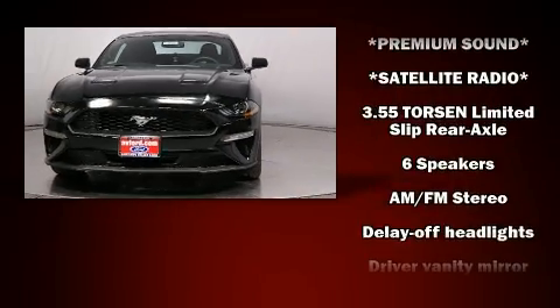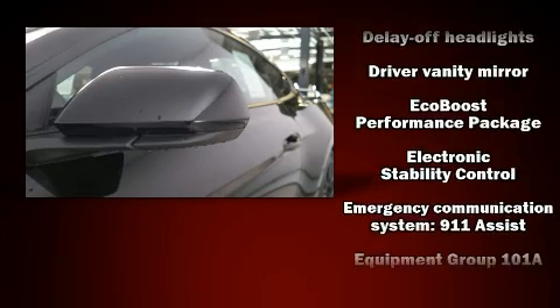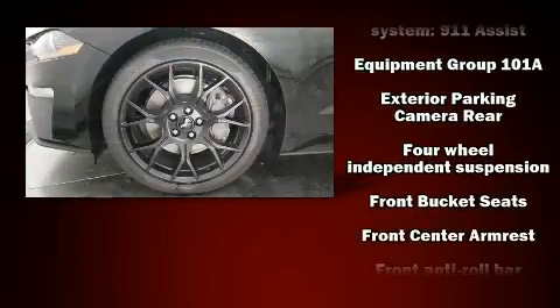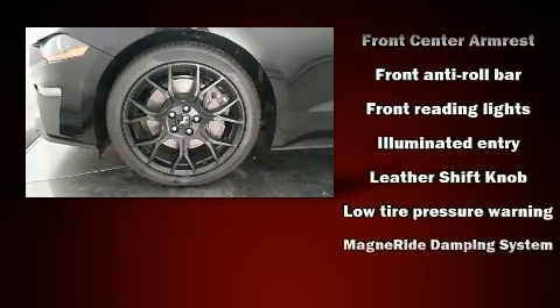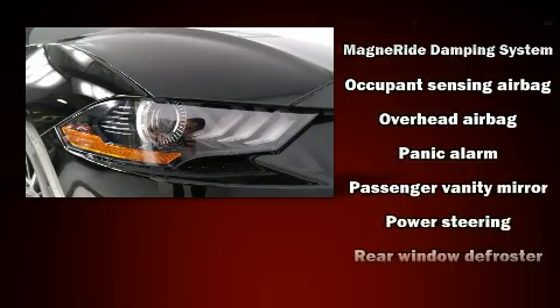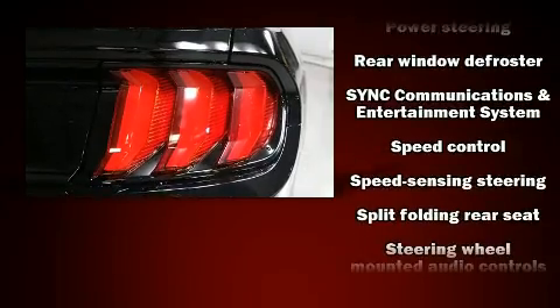Ford ensures the safety and security of its passengers with equipment such as dual front impact airbags, front side impact airbags, traction control, brake assist, ignition disabling, an emergency communication system, and four-wheel disc brakes with ABS with electronic stability control.